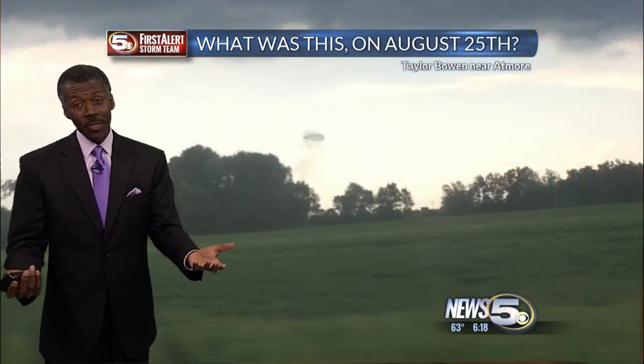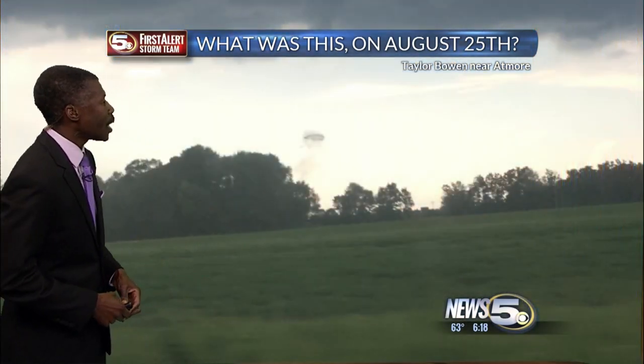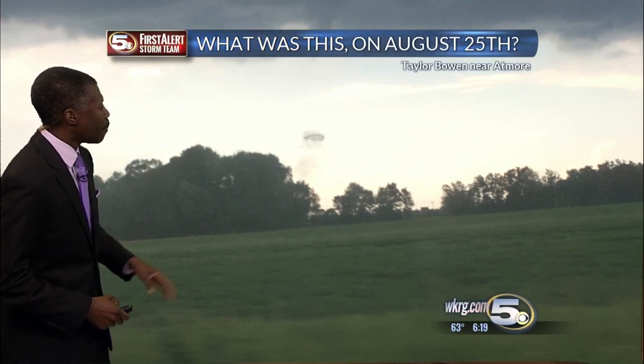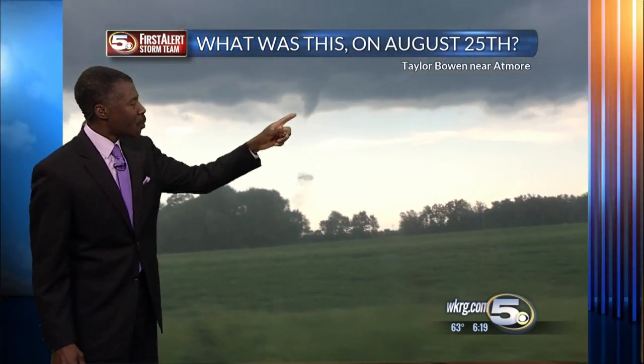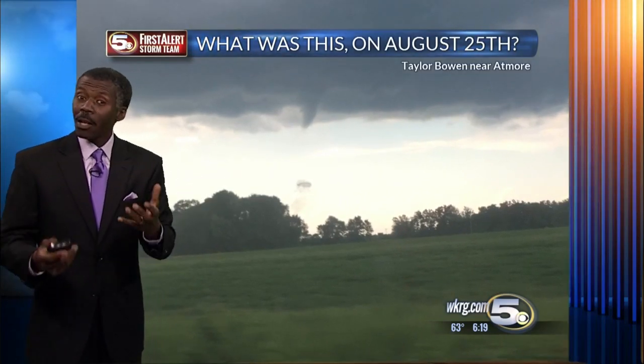What was it? I got a similar picture — this one from Taylor Bowen, also in Atmore. He was in a car that was moving, so it was hard to focus on what that was, whether it was coming down or going up. But what made it really a mystery is above it there was a little cloud fragment that looked like a funnel.